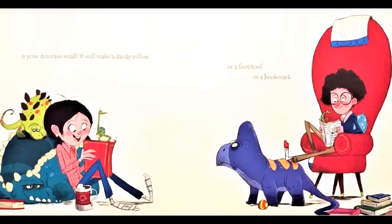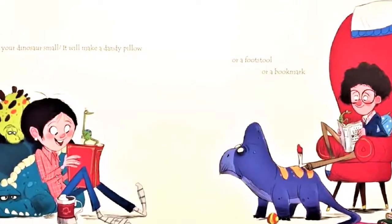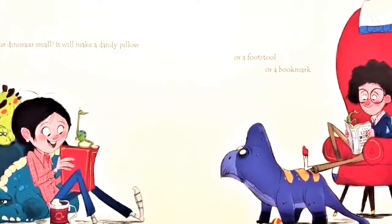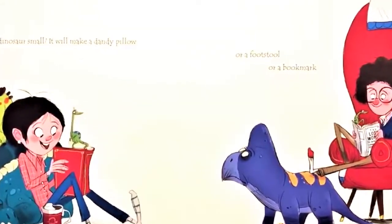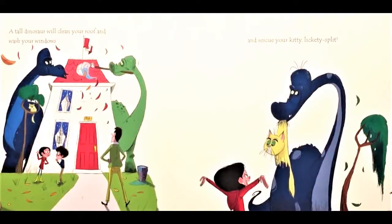Is your dinosaur small? It will make a dandy pillow, or a footstool, or a bookmark. A tall dinosaur will clean your roof and wash your windows, and rescue your kitty lickety-split.